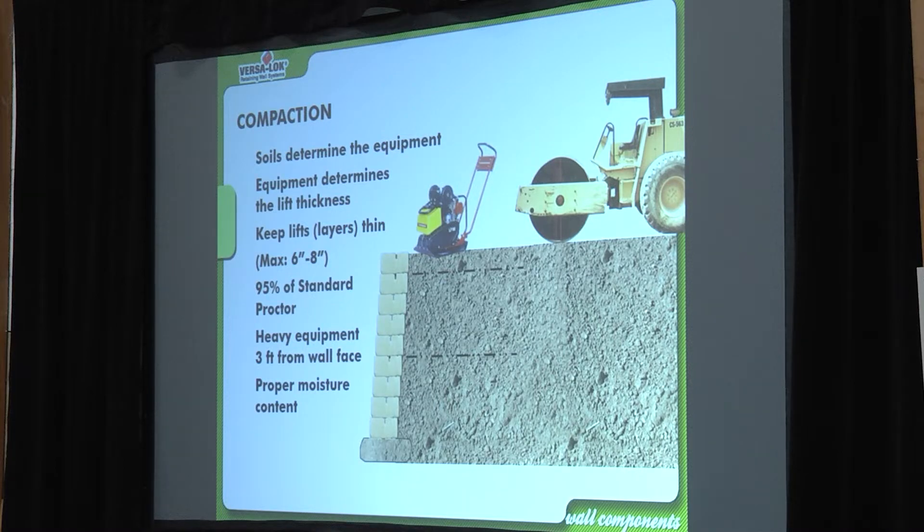Heavy equipment — that's going to be on the NCMA test — must stay three feet back from the wall face. Since these blocks are 12 inches deep, that's two feet from the back of the blocks. For NCMA test takers, remember it's measured from the wall face. Proper moisture content is also extremely important — saturated soil is much heavier because water weighs more than dirt.